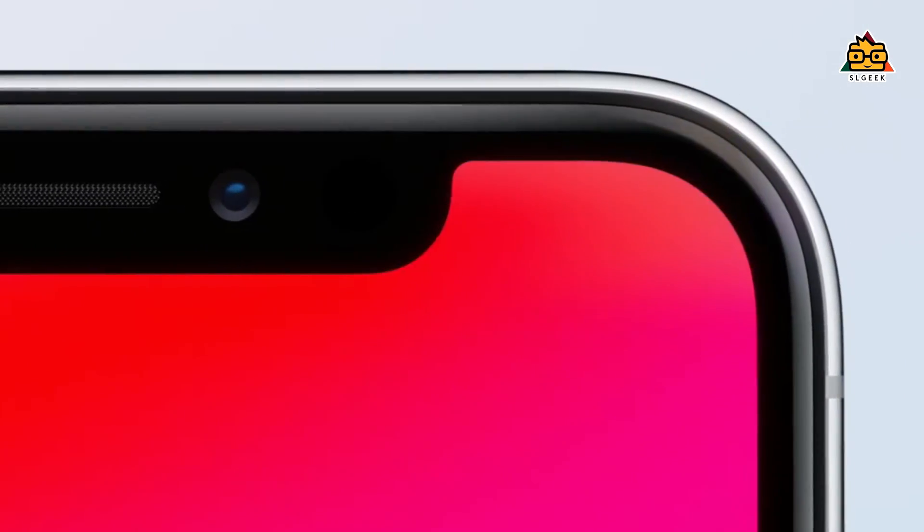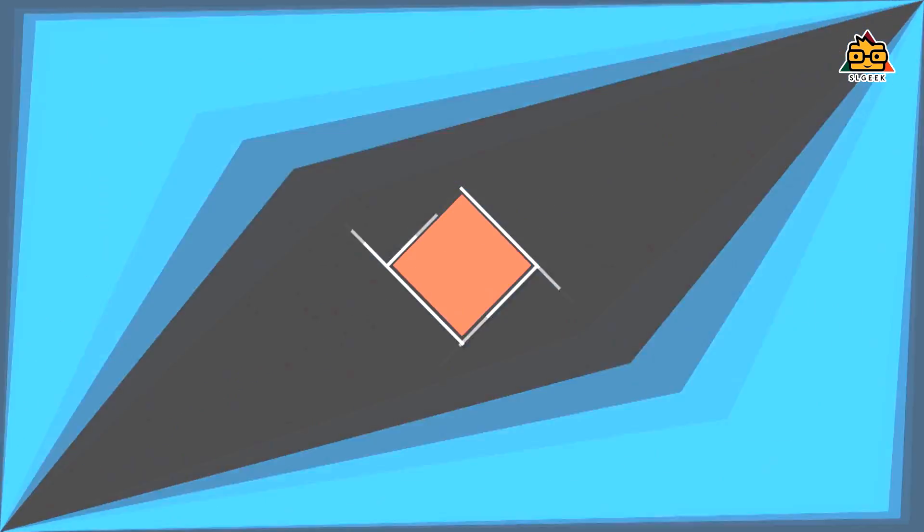If you look at the Face ID, you can see your Face ID. If you look at the iPhone 5s, the iPhone has a Touch ID. If you look at the iPhone 5s, you can see the Touch ID. If you look at the iPhone 10, you can also see the Face ID.